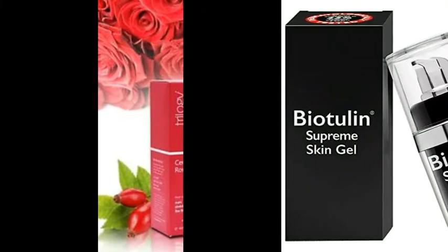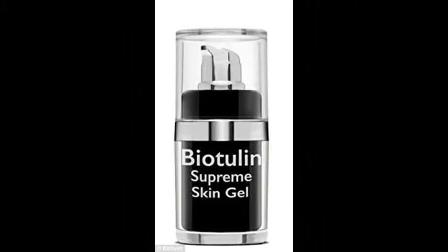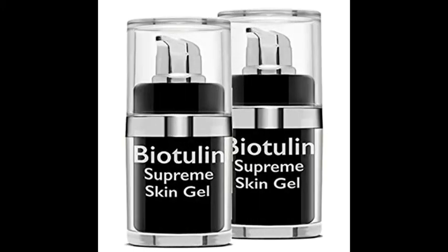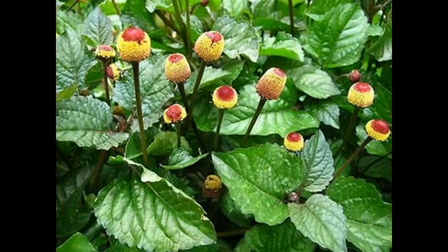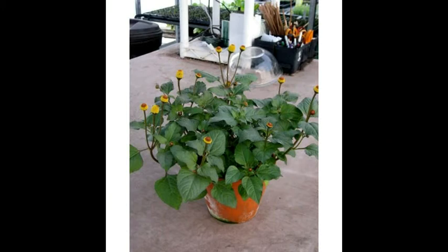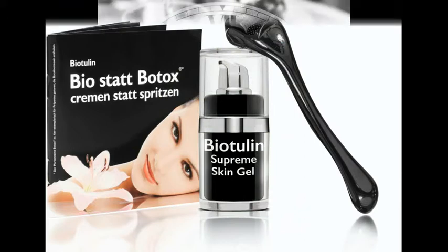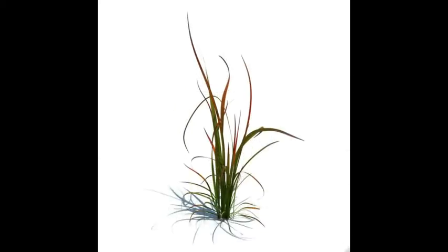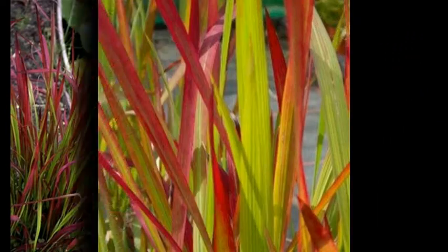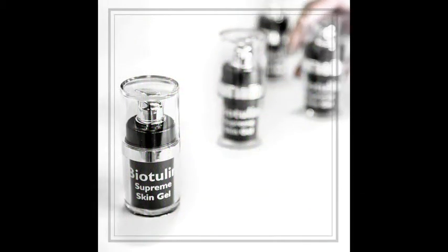Supreme Skin Gel by Biotylin — a non-injectable organic botox said to be unbelievable for erasing wrinkles. The gel contains a natural local anesthetic extracted from the plant Acmella Oleracea, which promises to reduce muscle contractions and relax facial features around the eyes and between the eyebrows. It also contains extracts of Imperata cylindrica, a hardy grass from South America's desert regions, for intense moisturizing, plus skin-plumping hyaluronic acid to restore fullness to the face.